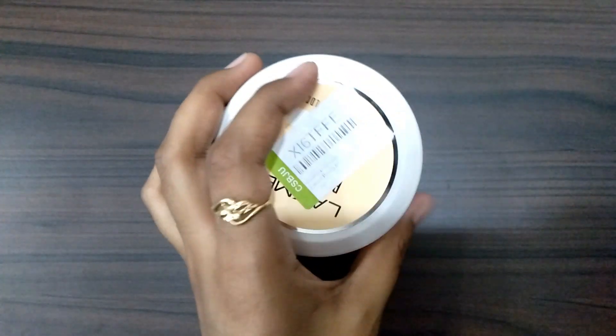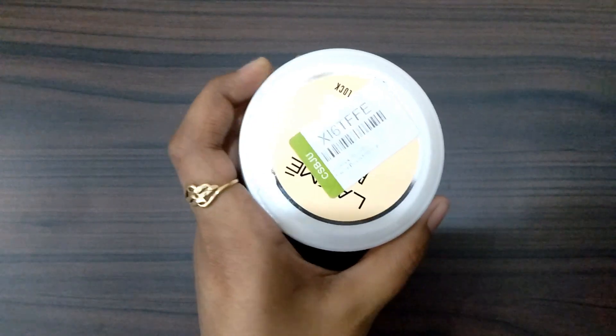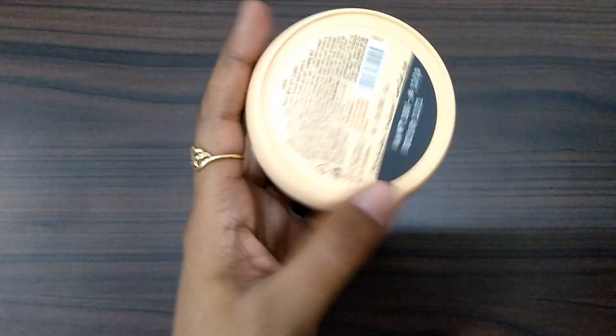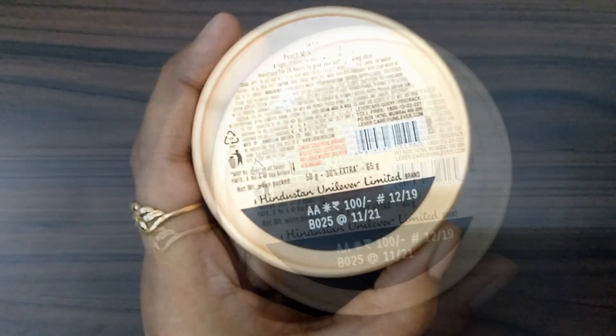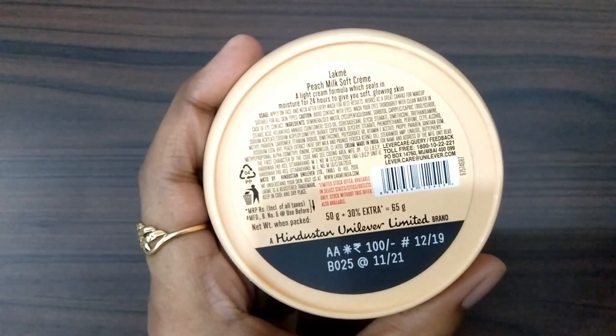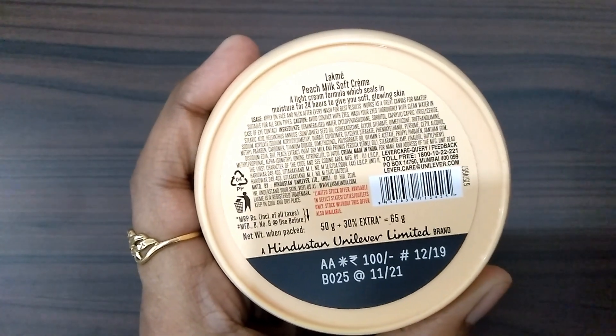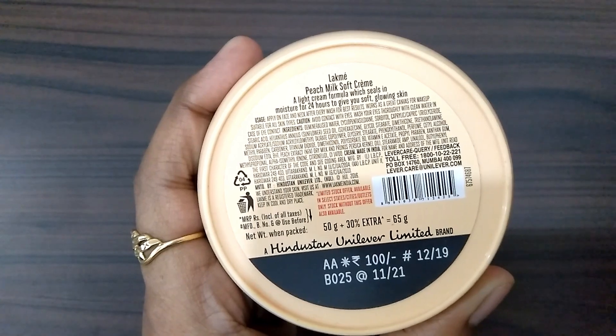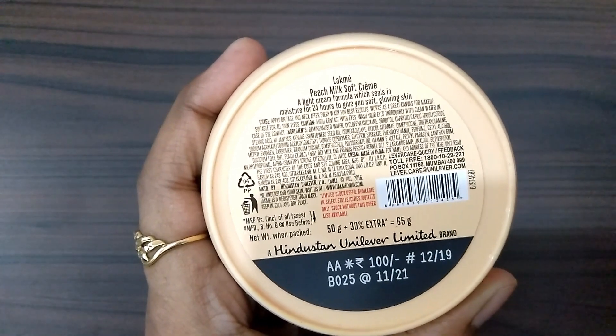This is a 50 gram product, 100 rupees MRP. The shelf life is mentioned here on the packaging. This is a light cream formula which seals in moisture for 24 hours to give you soft and glowing skin.